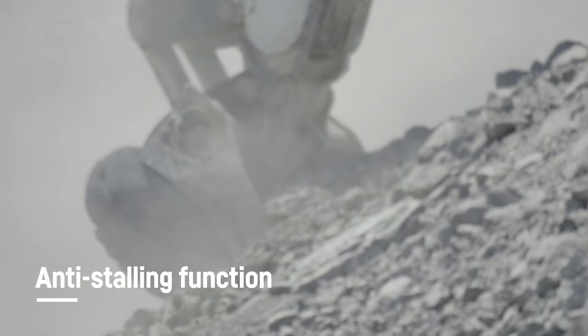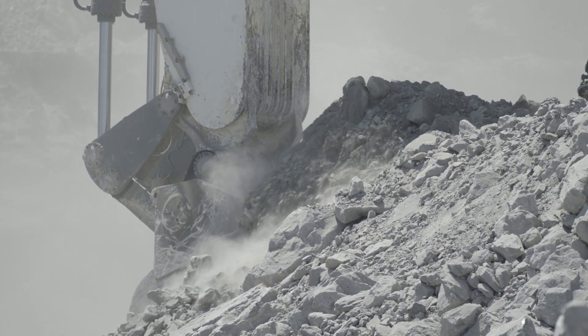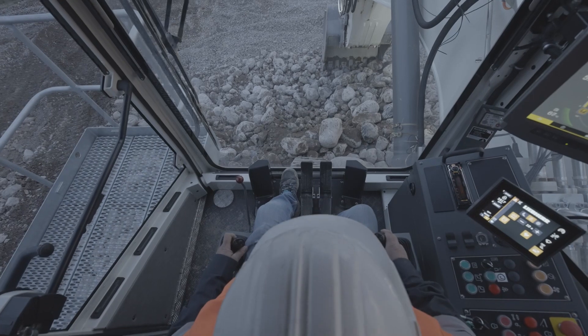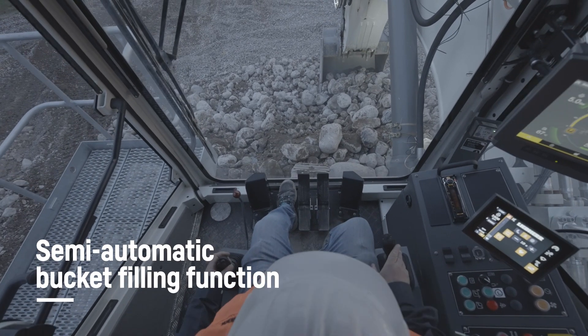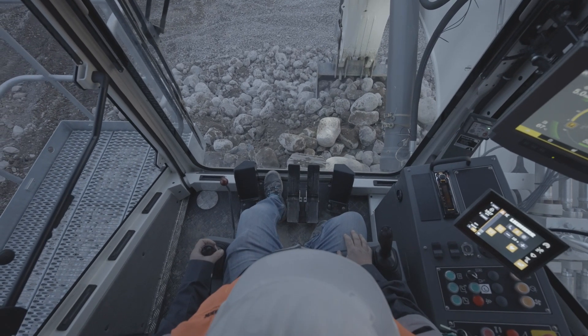The Anti-Stalling function automatically prevents the bucket from stalling during the conventional bucket filling phase. The Semi-Automatic Bucket Filling function allows the operator to realize the bucket filling phase automatically.